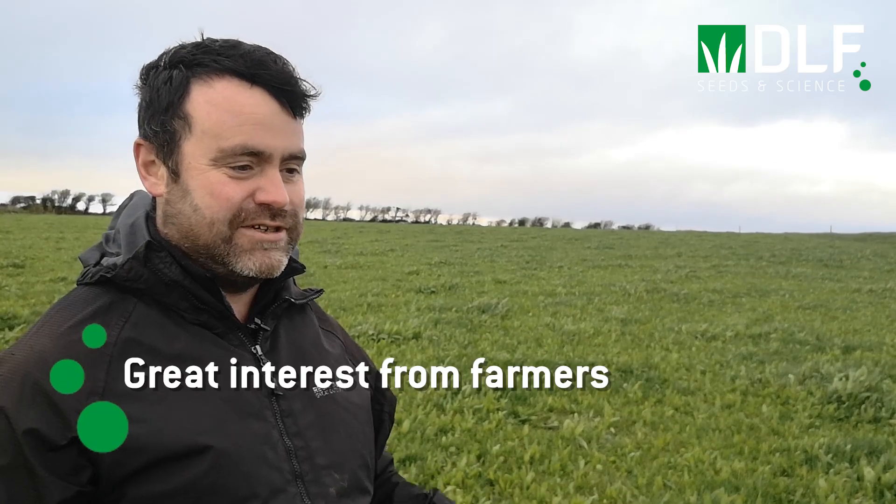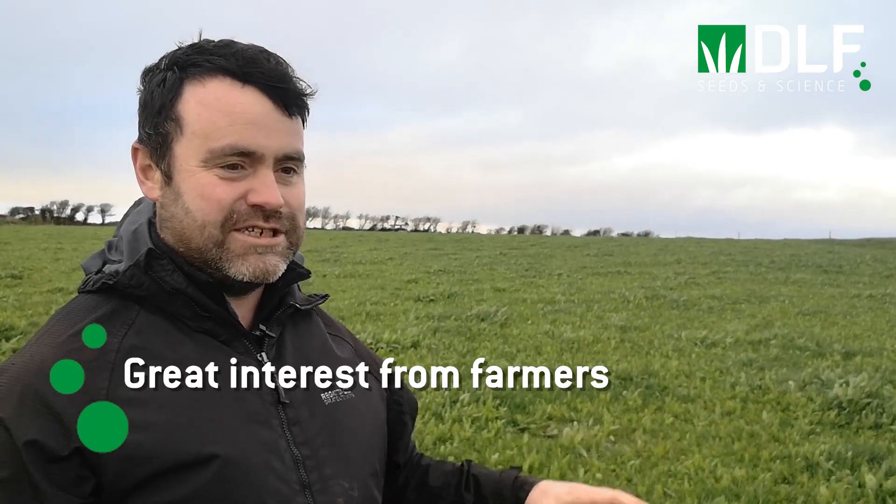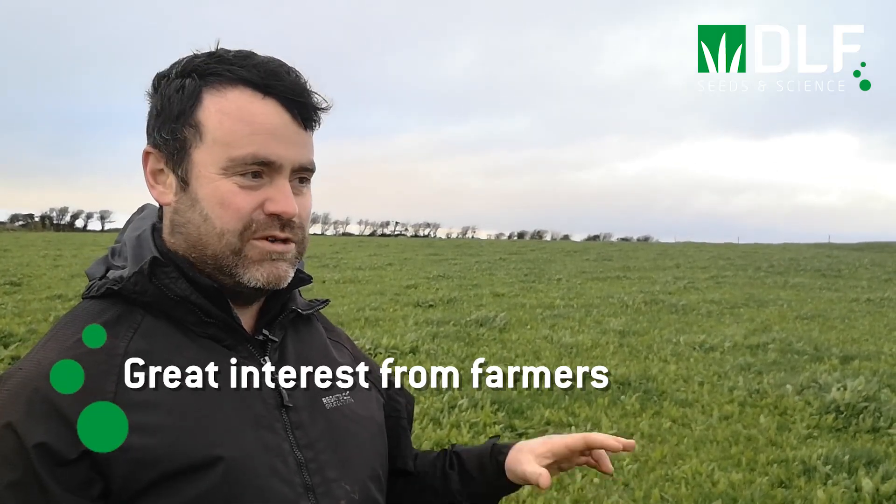This is probably the first multi-species sward in the locality, so it is a big difference — when you usually reseed you have a clean field of perennial ryegrass, but there's a lot of different species growing here. There's been a bit of talk with the neighbors, and I've heard comments about growing a field of docks, but thankfully there are no docks in here. When you're talking to farmers one-on-one they're actually very interested, and I would expect a lot of farmers will be growing multi-species on their farms if it continues to perform like this.